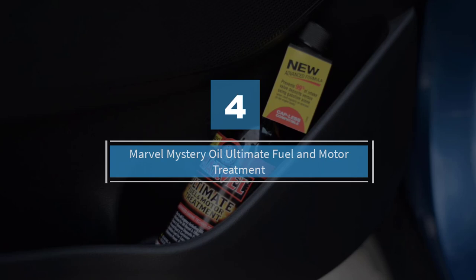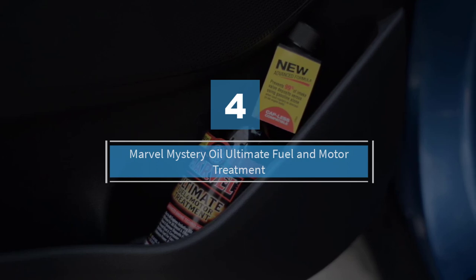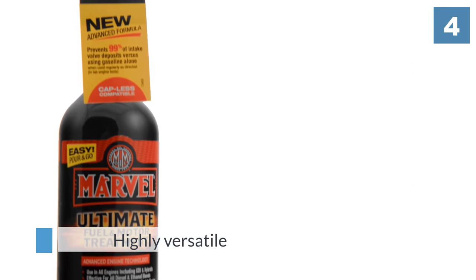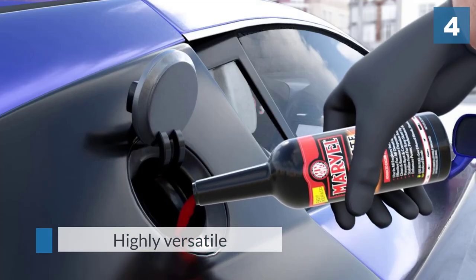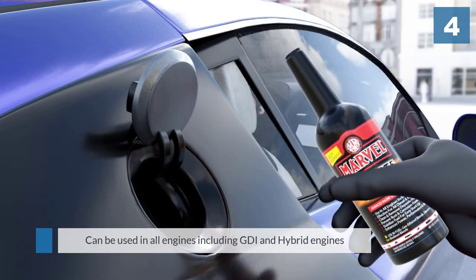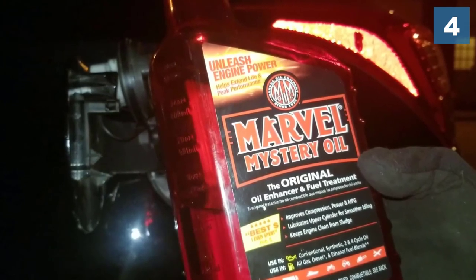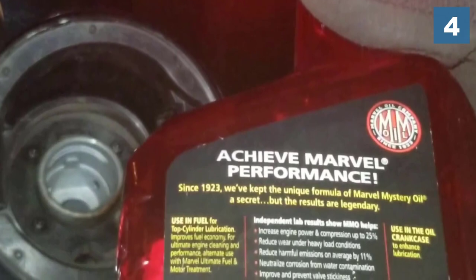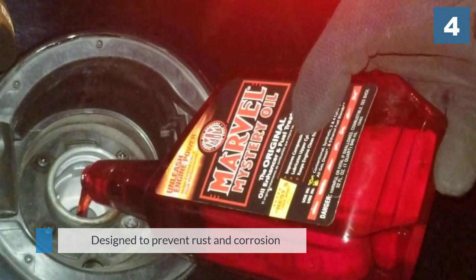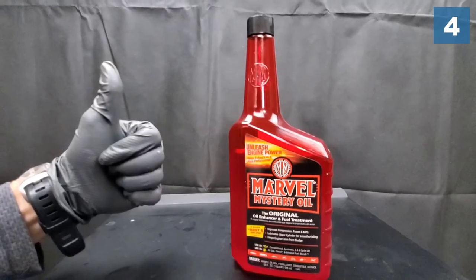Number four: Marvel Mystery Oil Ultimate Fuel and Motor Treatment. Although this brand has a quirky name, the product it delivers is no laughing stock. Not only is the price an excellent overall value, but it also packs a performance punch suitable for all engine types, including hybrids and diesel engines. This product removes up to 99 percent more catalytic converter deposits than gasoline alone, and the formulation is specially made to prevent rust and corrosion from ethanol-containing fuels.